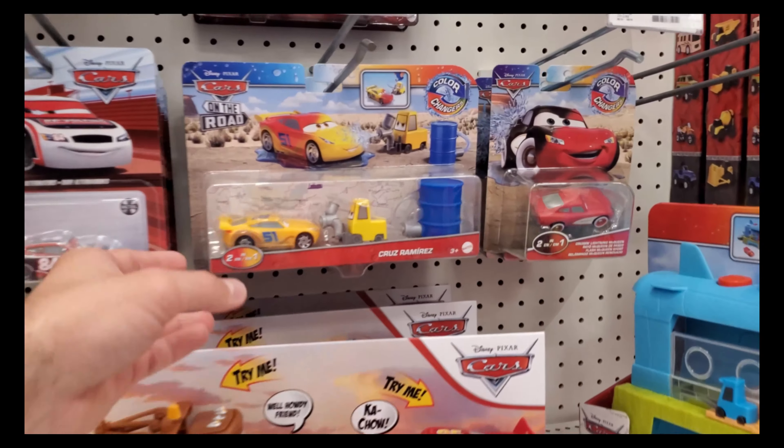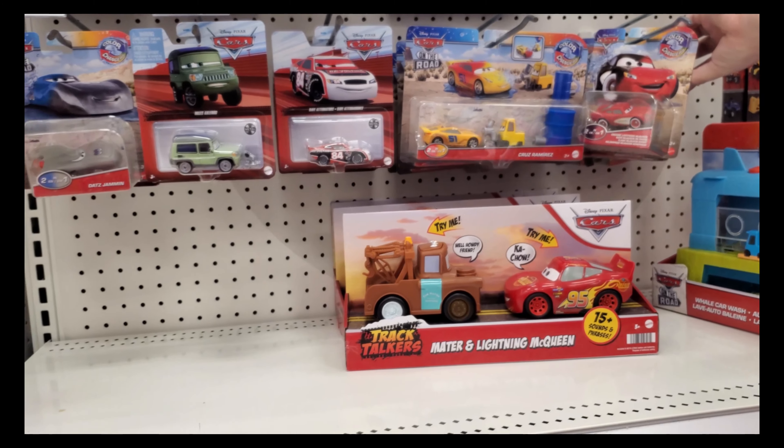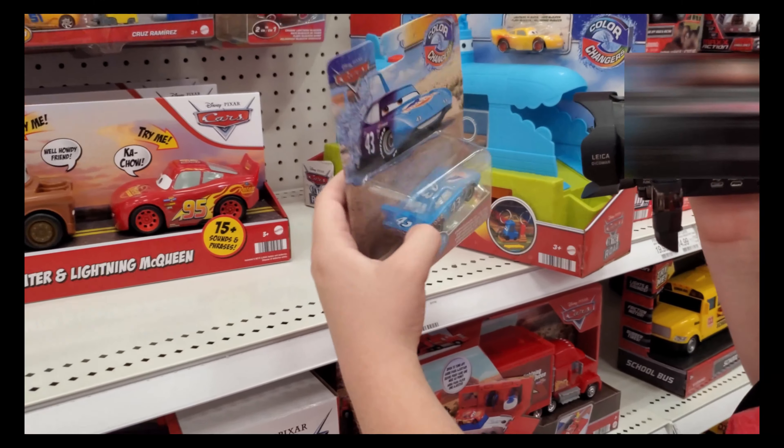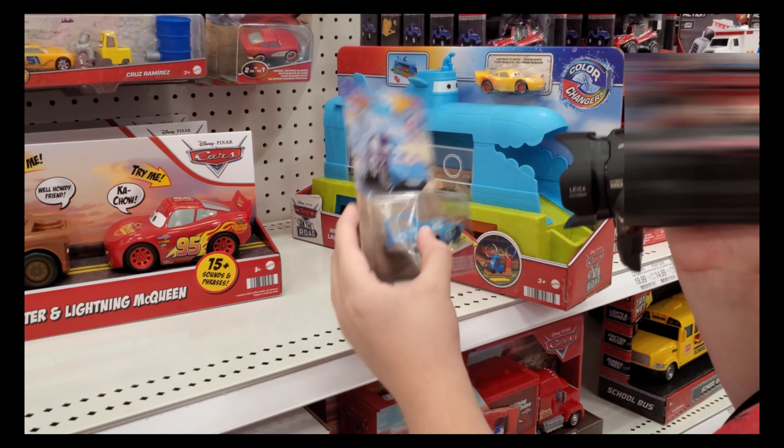I already went ahead and bought all three of these. Found the King — this is my first time looking at the King. He looks really good as a color changer.